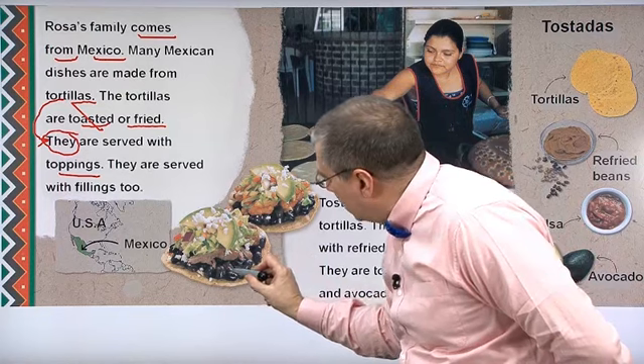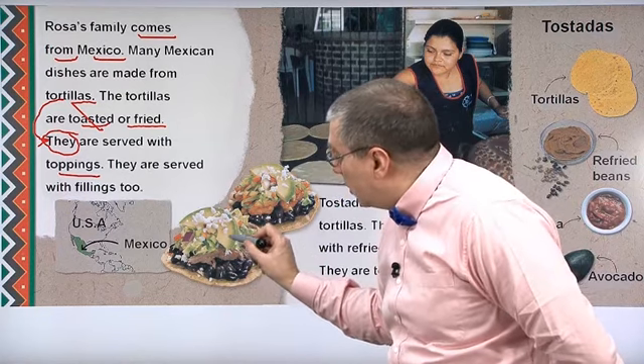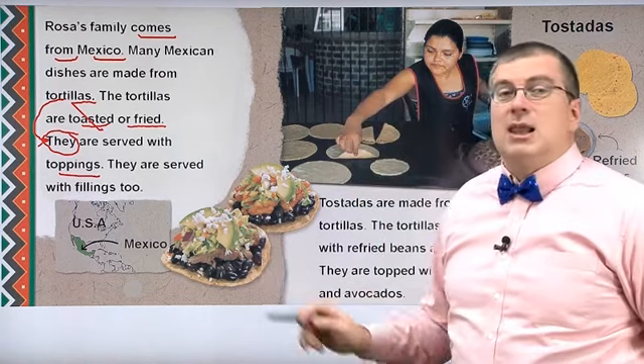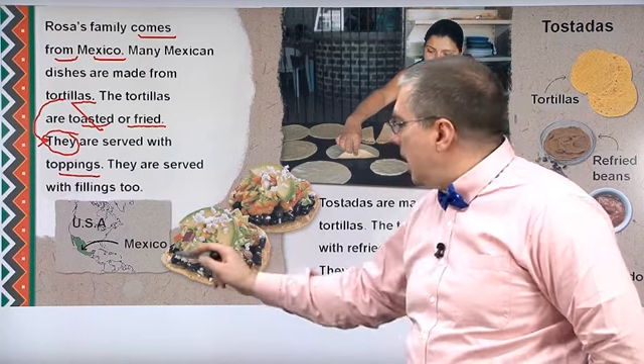What kinds of toppings? Here we can see beans, chicken, salad, avocado, cheese — lots of different kinds of toppings on the tortilla.